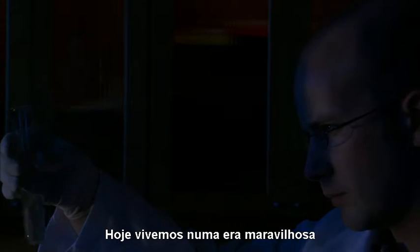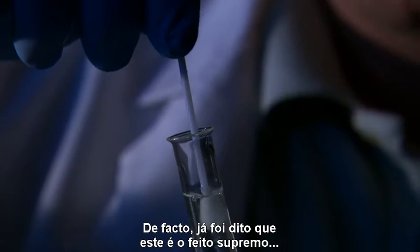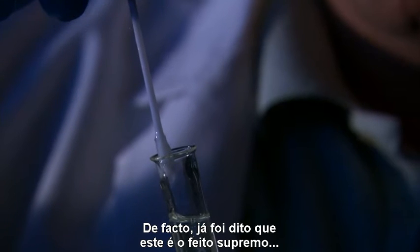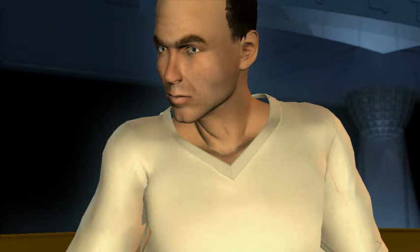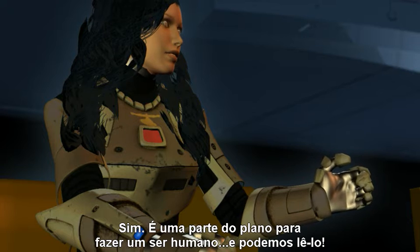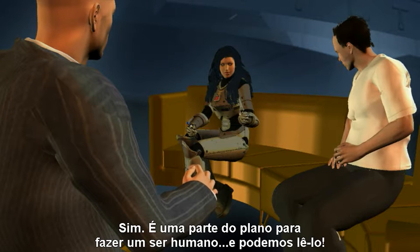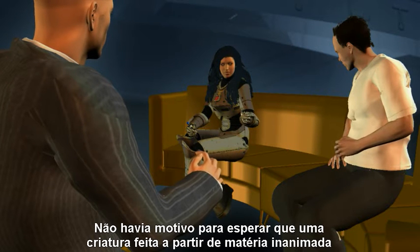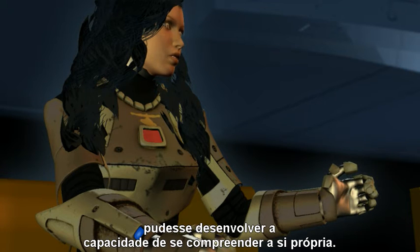Today we are living in an amazing era when science is accomplishing something we never would have believed we could do. In fact, it has been said that this is the ultimate imaginable thing — to look at our instruction book and understand what it is telling us. That little strand with the tiny drops on it is an actual page from that instruction book. Yes, it is part of the blueprint for making a human being, and we can actually read it. There is no reason to expect that any creature made from tiny specks of inanimate matter should be able to develop the ability to understand itself.